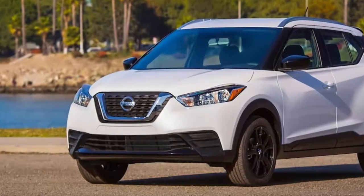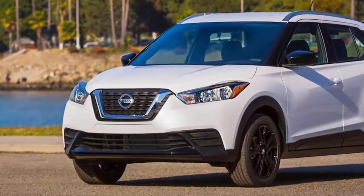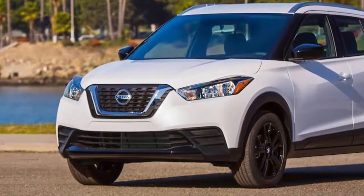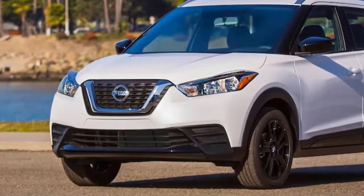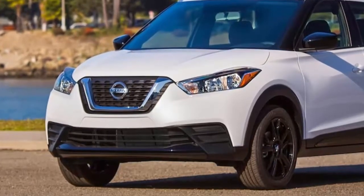Rear cameras only became standard this year because the government mandated it. Things are getting better for the value shopper in general as customers expect more from their vehicles, but the 2018 Nissan Kicks takes it a big step forward. The 2018 Kicks standard features read like a list of things you normally wish you could get as options on a base model.